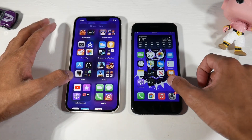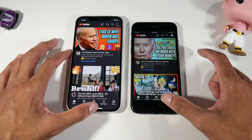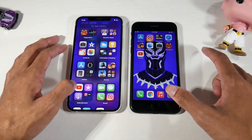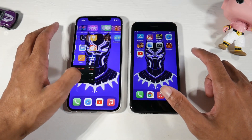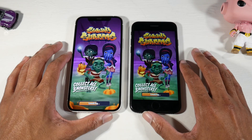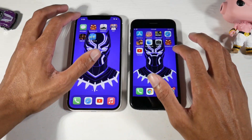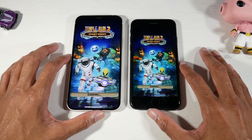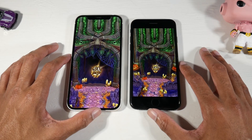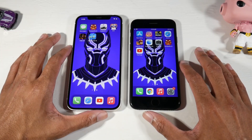Let's do a quick speed test. Opening YouTube — looks like the SE got it. Instagram — the 12 got it. Subway Surfer — the 12 got it, but it's barely a hair faster. Temple Run — a little starter on the SE. No real significant difference in speed.